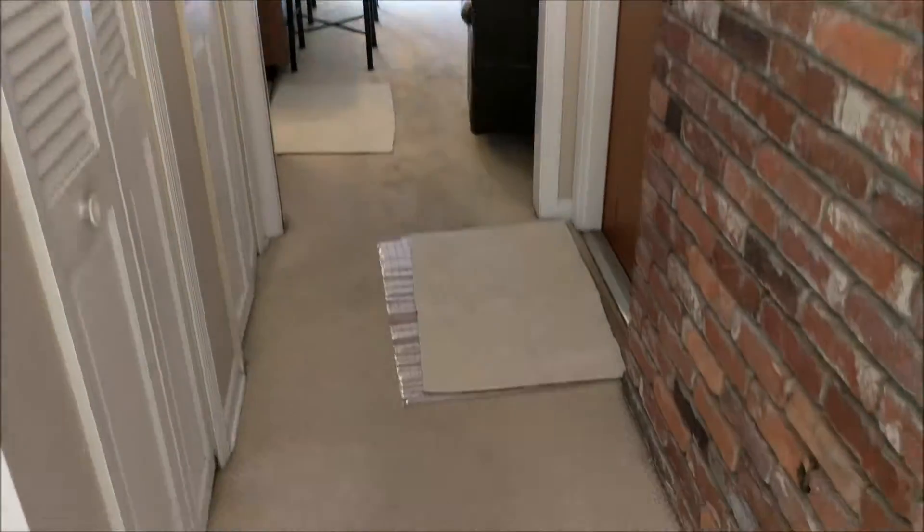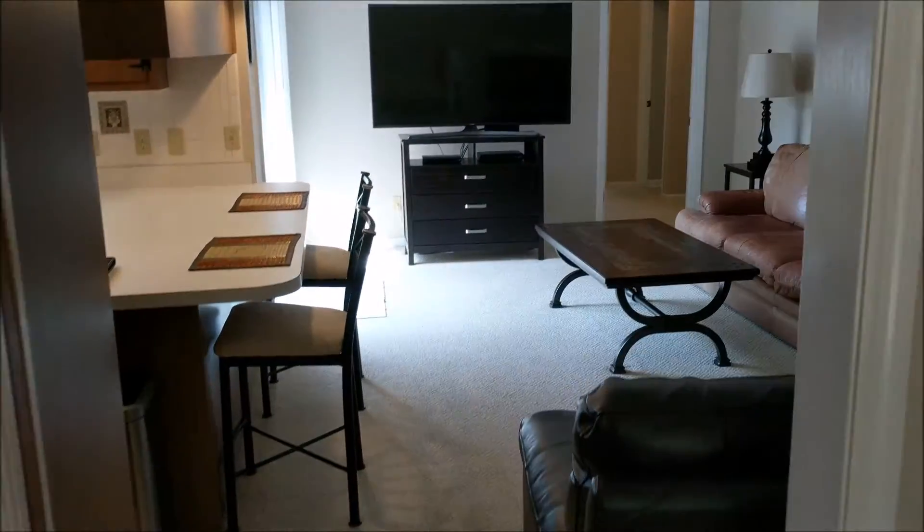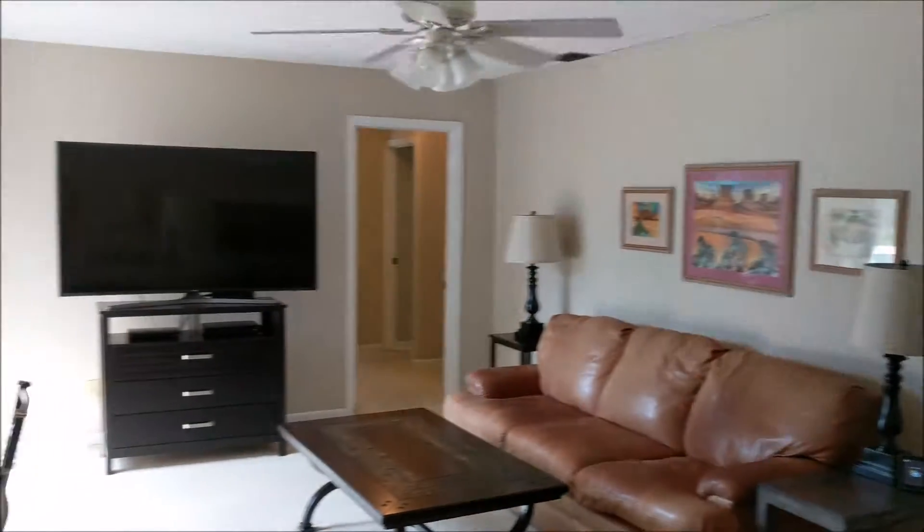Straight through the hallway when you walk in, to your left are some closets. To your right is the garage, and then you walk into the family room. Here's the family room off the kitchen.